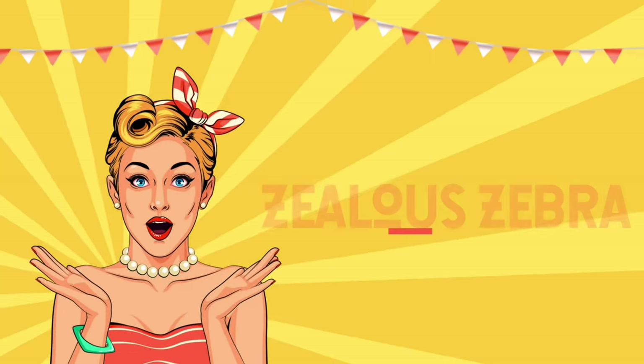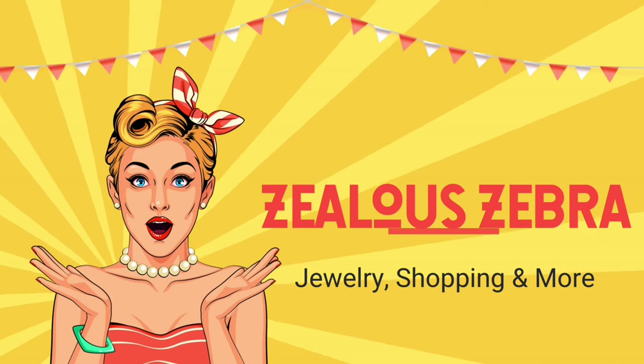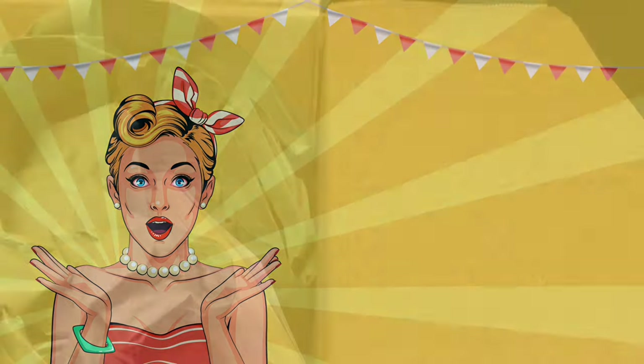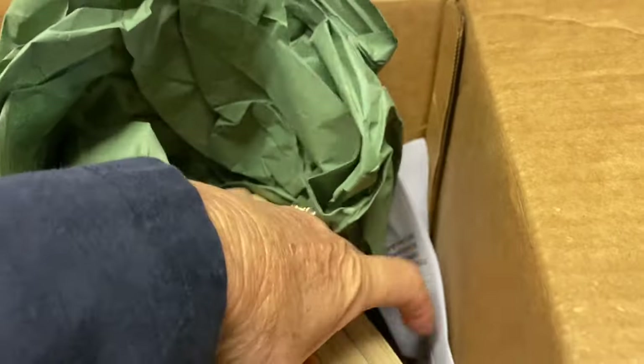Hey everybody, in today's video I'm going to be unboxing a Goodwill Blue Box Flashback Book Pack. I just opened the box and I'm gonna be surprised with you guys too, because I haven't looked at any of the titles yet. The box cost $6.99 and they charged $5 shipping, so let's dig in and see what's in here.